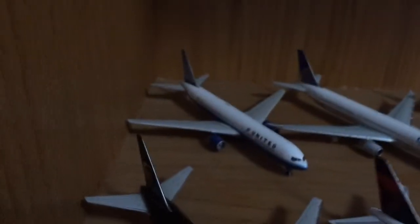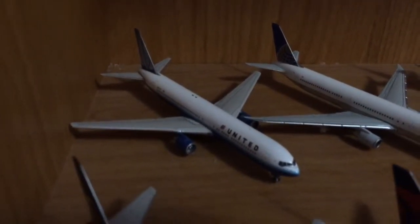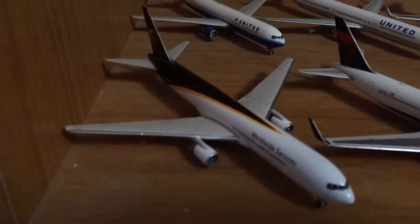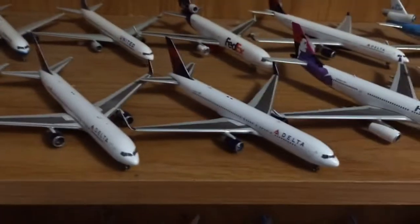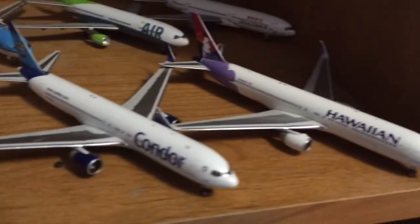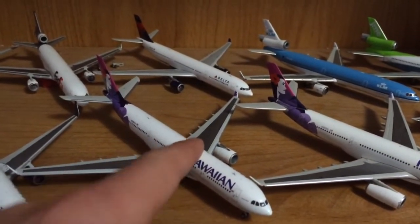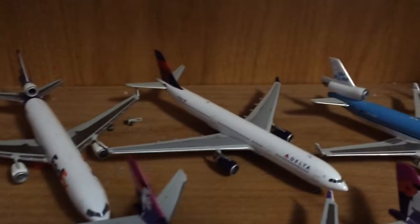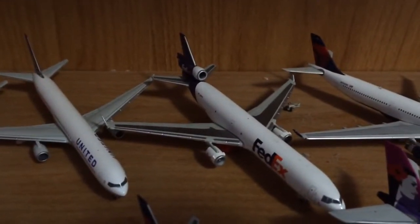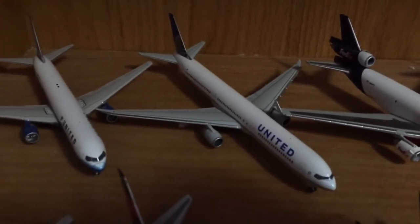Going down here we have the 767s and some other stuff. We have a 767-300 Blue Tulip livery for United, a 767-300 UPS, two 767-300s with winglets for Delta, a Condor 767-300, and a Hawaiian 767-300. For the A330s: two Hawaiian A330s — one with rolling gear and antennas — and a Delta A330-300. We also have a FedEx MD-11, a KLM MD-11, a JMC Air DC-10, and a Dragon Air L-1011.